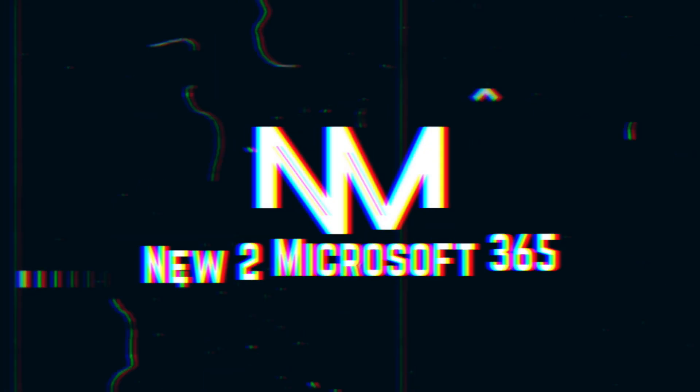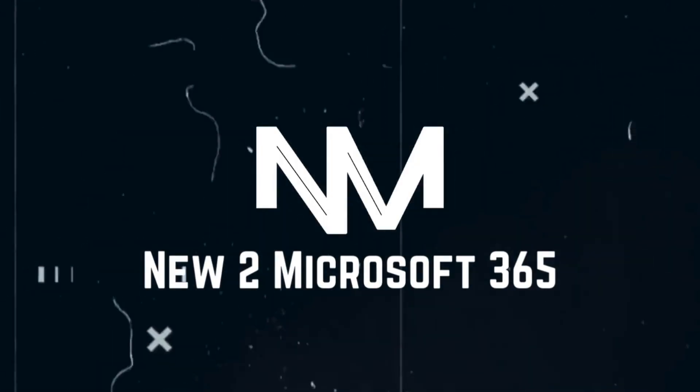I passed the MS900 in just two weeks. My name is Sukami and I took the Microsoft 365 Fundamentals exam three years ago, and it was one of the exams that helped me get my first cloud role as a Microsoft 365 engineer. Today we're going to go through how I was able to pass the MS900, some of the tips, tricks, and resources that I used, and hopefully you'll be able to use the same and pass yourself.